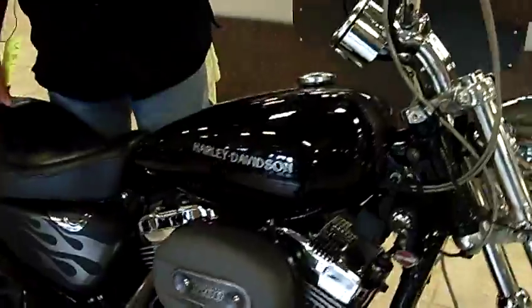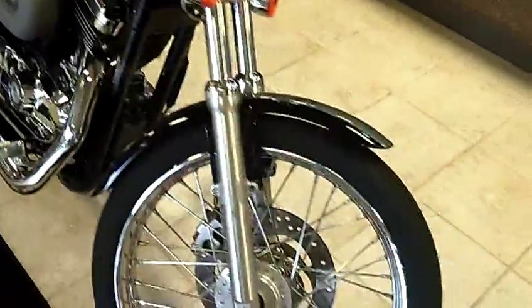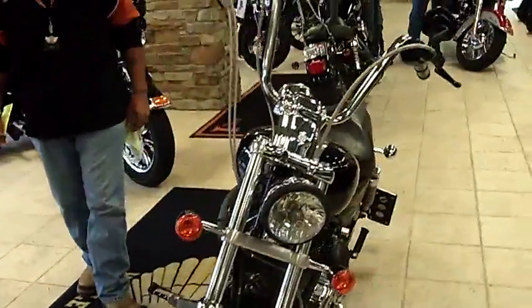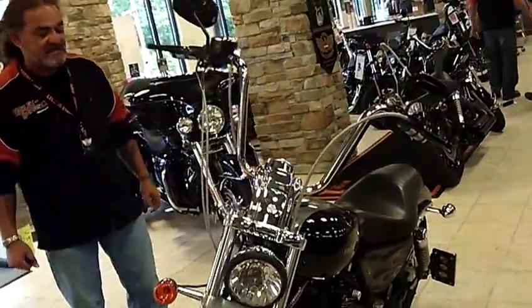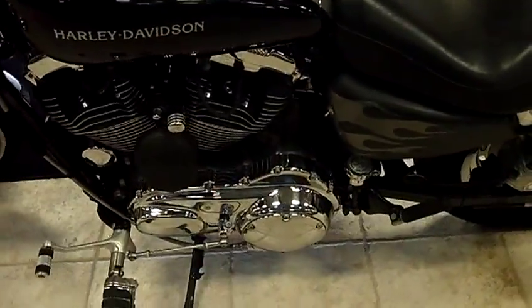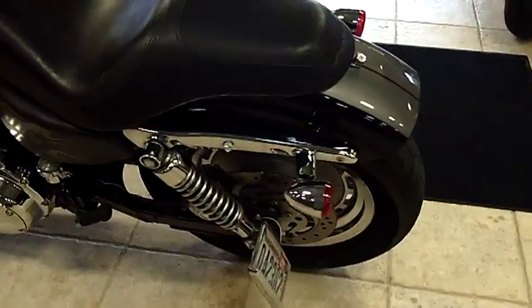As you can see here, got the custom paint, black and silver, racing stripes. We have the long shots. It looks like Vance & Hines exhaust system on here. Beautiful 12-inch mini apes with the cables — stainless cables.